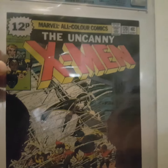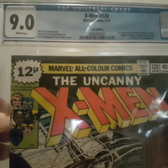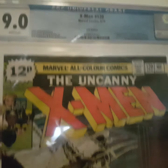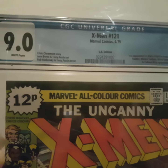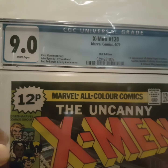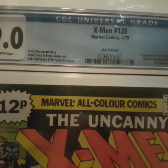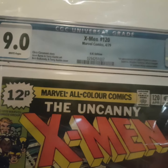This is a recent collection I received, starting with X-Men 120, slab 9.0. As you can see it's a UK edition. There has been some discussion about whether this is a variant, and CGC has marked it as a UK edition, so I guess it's a kind of variant. Nice book.